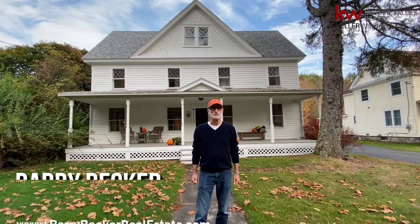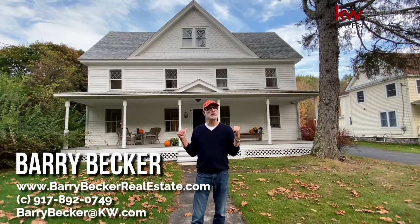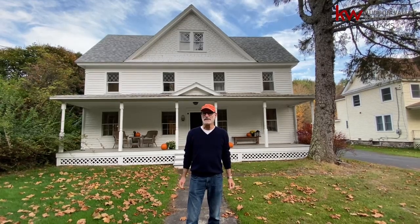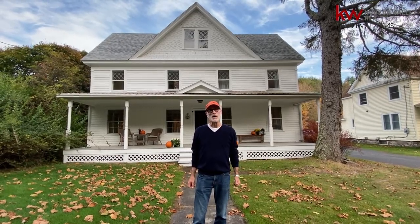Hi, I'm Barry Becker with Keller Williams Realty, Hudson Valley United, and I'm inviting you to come and take a look at this wonderful 1910 farmhouse that has totally been updated in a real country, contemporary way. These people have really done a great job with this house. Four bedrooms, two baths, you've got a screened-in porch, a great working garage, and there's a fabulous barn studio just waiting to be developed. So come on in, let's go take a look.